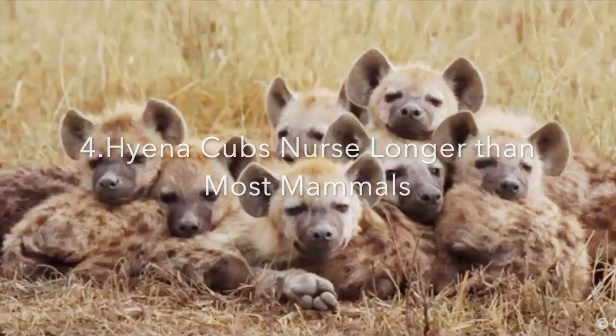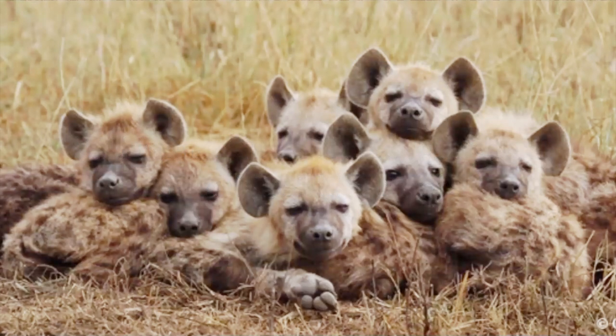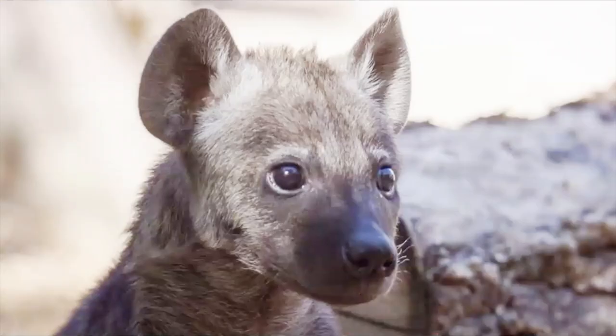Number four: hyena cubs nurse longer than most mammals. When hyena cubs are about a month old, their mothers move them to a large community den where they continue to nurse and protect them. Other hyenas in the group or clan visit daily with their cubs and their mothers. Hyena cubs generally drink their mother's milk for more than one year, which is longer than cats or dogs, for example. At about two years, the male cubs join other clans and females remain where they were born.